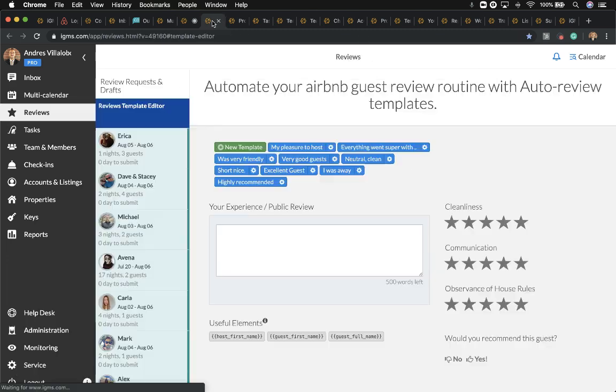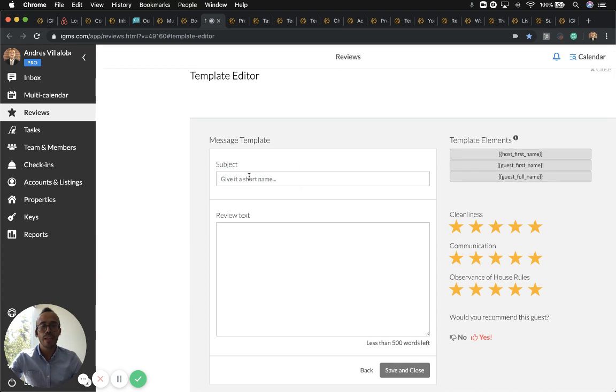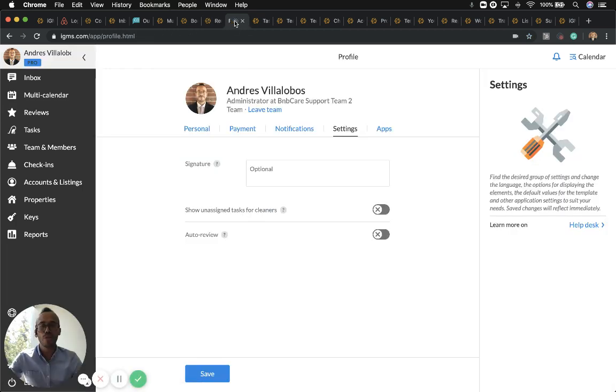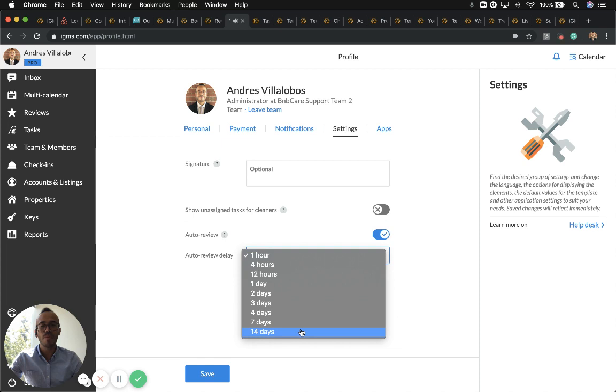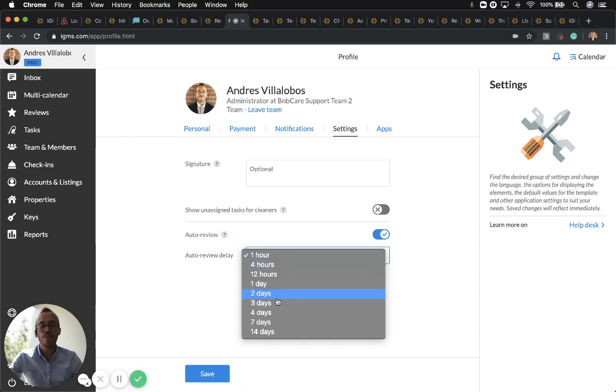Let's talk about reviews. As long as you create three reviews with a positive rating of four or five stars, you can click on New Template, give it a name, write the review text, and use template elements to make the message more personalized — the guest's name will come from Airbnb automatically. If you need to change the review before it gets posted, simply click on the review to see available options. You can enable auto-review in your profile and delay posting for up to 14 days, which most people set to two or three days to confirm it's the right review.